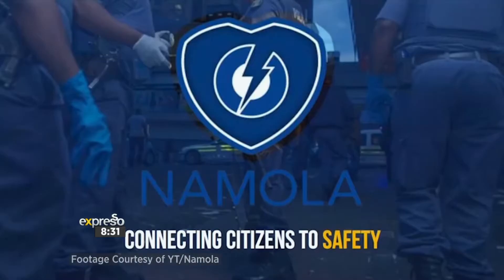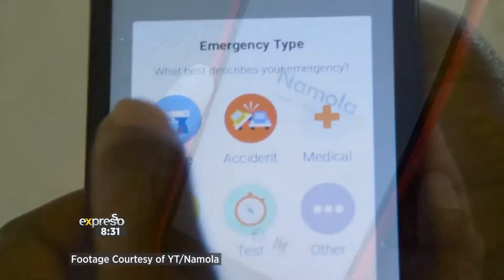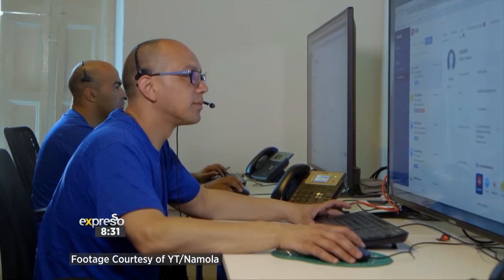One app that I do use, my family uses, is Nomola. How do you guys use it? Well, Nomola is actually a great app that can link your family so you can know the whereabouts of your family at all times. It's also got an SOS button, so if you are in a particular situation and you need to alert people, you can press the SOS button.